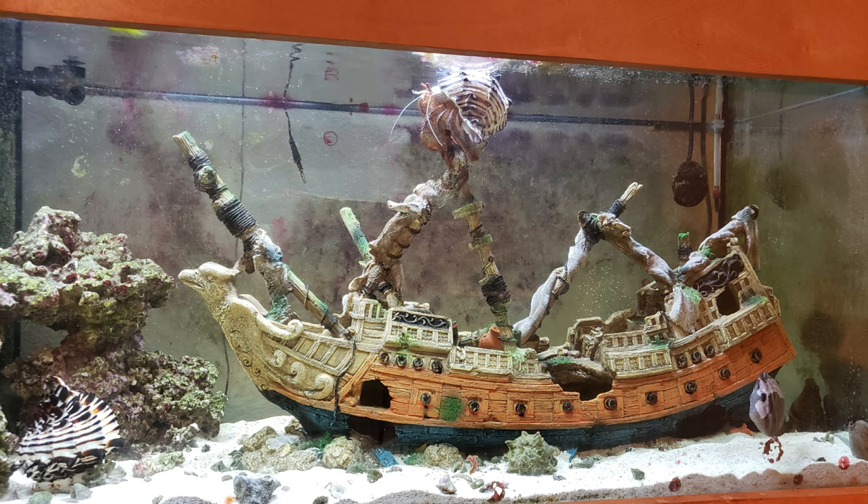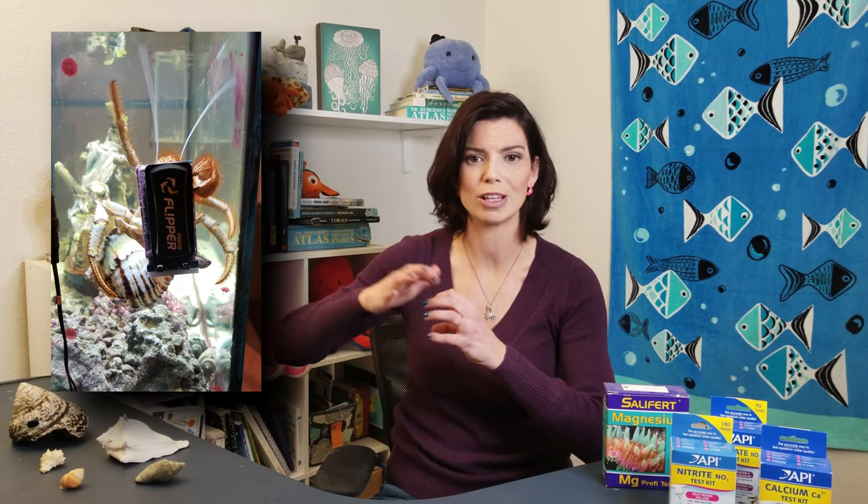Let's talk about enrichment. Crabs are really intelligent creatures and they love to explore. In my older videos behind the other tank, I have a huge pirate ship and my red hairy hermit crab loves climbing all over it — I've even seen him hanging on to the flipper cleaner on the glass. It's incredible how much they love to explore and play around. One thing you can do for enrichment is offer them a playground; if you move around your rockscape, they'll probably enjoy exploring new areas.